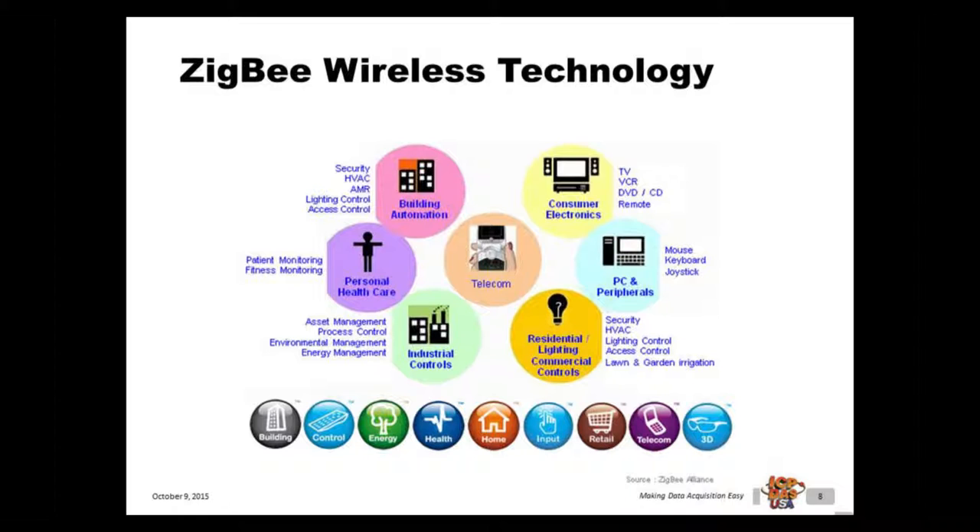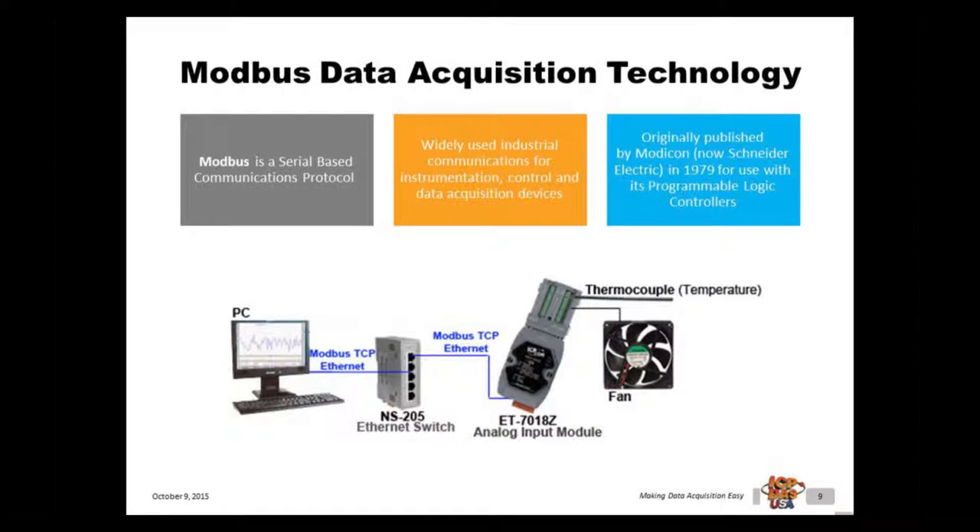Zigbee operates in the ISM radio bands and defines a general purpose, inexpensive, self-organizing mesh network for industrial controls. It can be used in a wide variety of applications ranging from building automation and embedded sensing, to data collection, smoke and intruder warning, and remote control. Modbus is a serial-based communications protocol. Both Modbus TCP and Modbus RTU protocols are widely used industrial communications for instrumentation, control, and data acquisition devices.